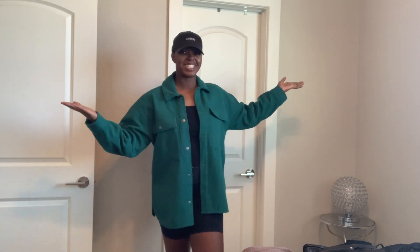Hi guys, I'm Taylor and today we are going to pack for a ski trip in a carry-on.